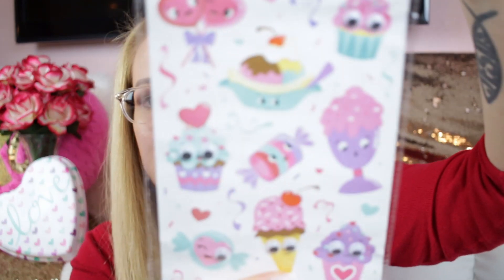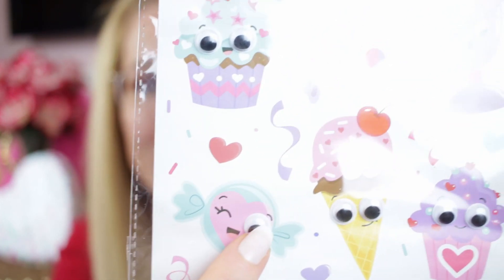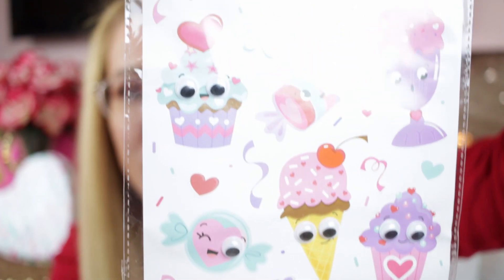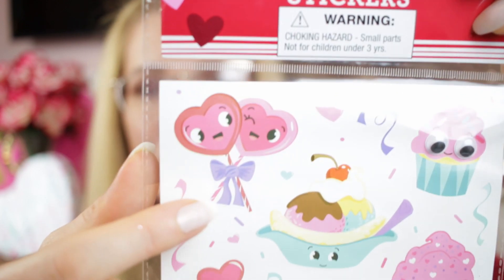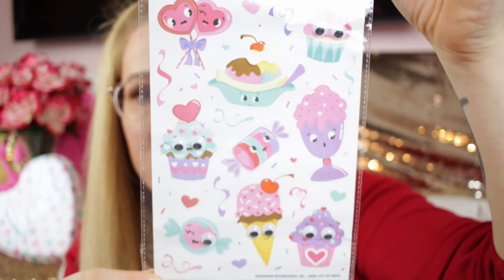These are awesome — googly eyes on sweet treats! One little treat is winking — I think he lost an eye, but it's cute. You put googly eyes on anything and I'm going to buy it. Look at these lollipops in love and the sundae — so whimsical and cute, I love it!